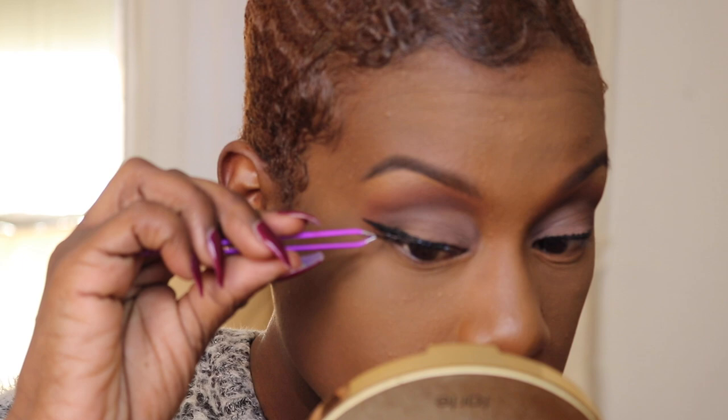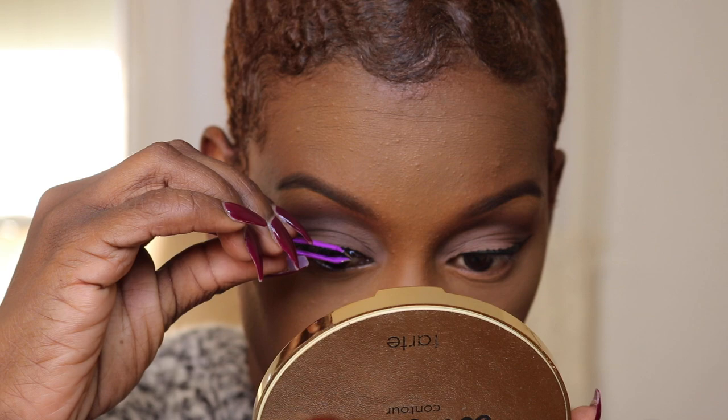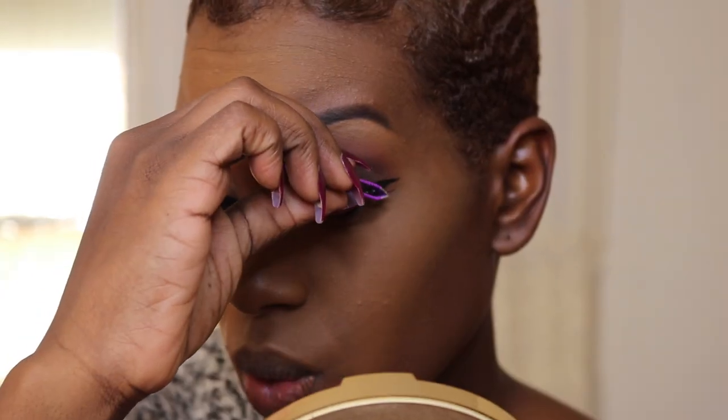I'm placing the lashes with the middle more so on the outer corner of my eyes and placing the end kind of where the wing is. That also gives your eyes a wider effect, and that's kind of what this whole look was about — giving the illusion of more lid space.